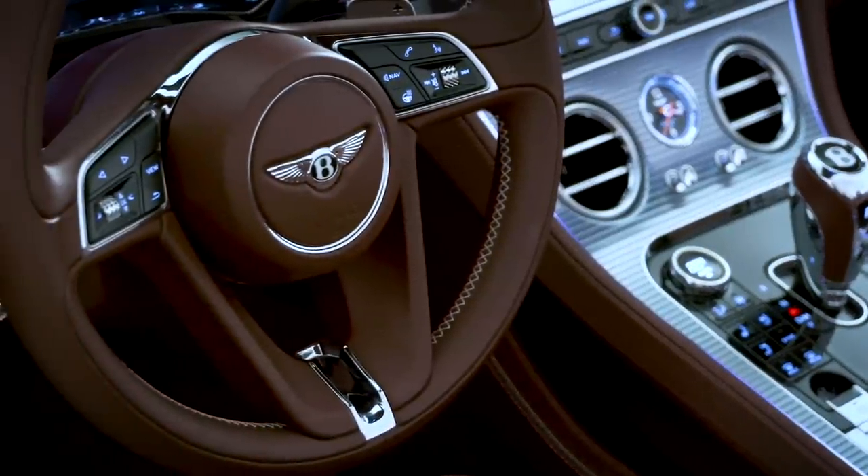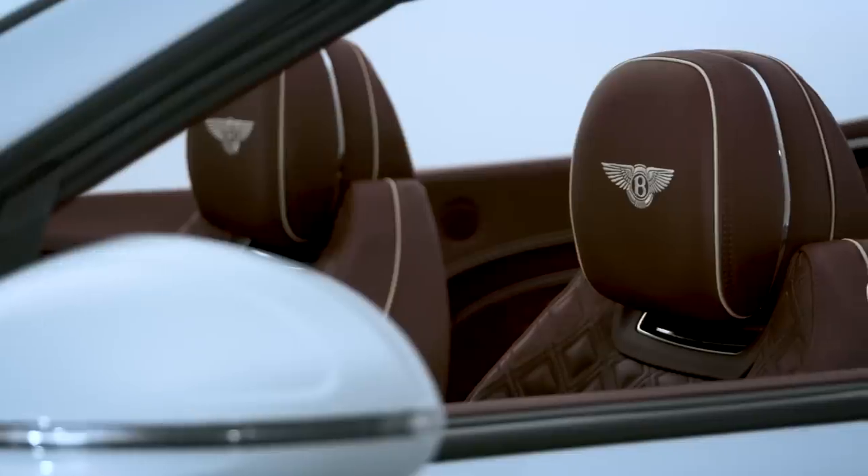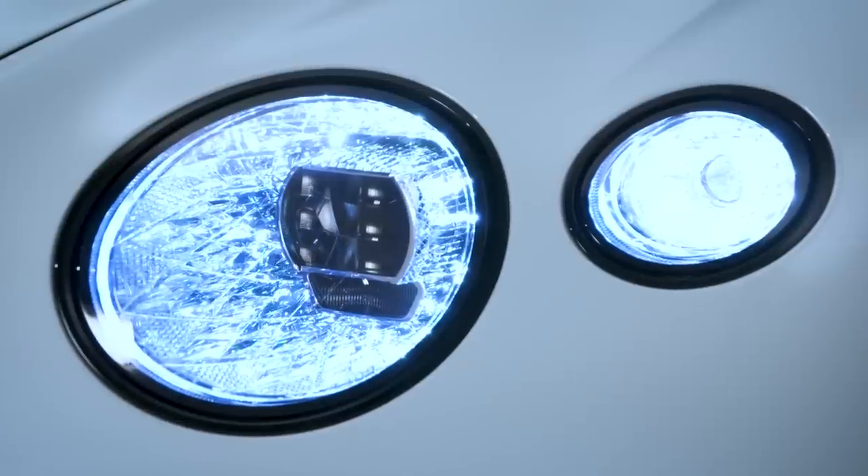When the hardtop Continental GT came out, Autotrader gave it 4 out of 5 stars, praising its luxury, its comfort and its drive, and also how well it stood up against rivals from Aston Martin and Mercedes-AMG.